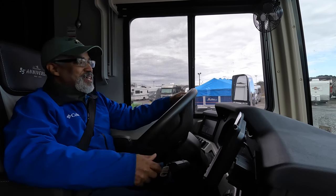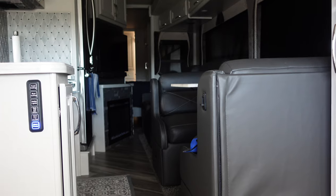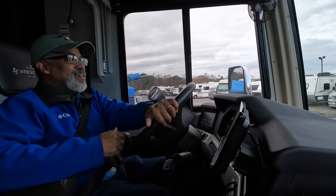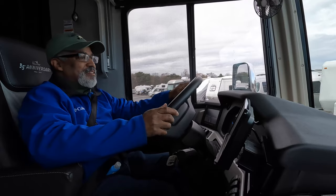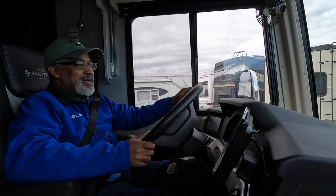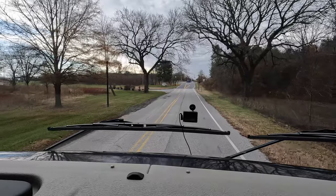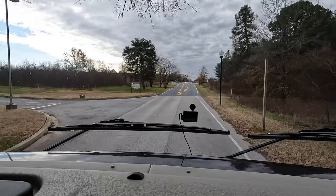We're now leaving our storage area and these are some of the bumpiest roads I've ever come across leaving here. They're driving a Class A gas - not as smooth as a Class A diesel, that's for sure. We feel these bumps, and we get jolted around quite a bit. I try to miss as many as I can with limited success. I don't like low-hanging trees, but I think we missed it this time.